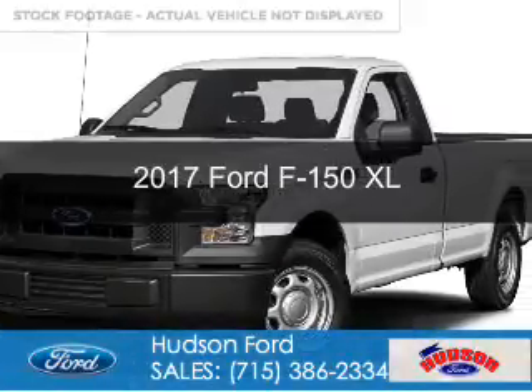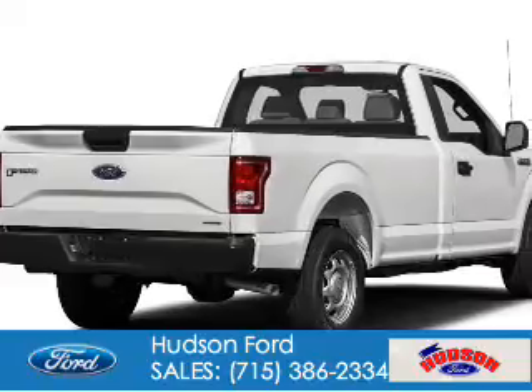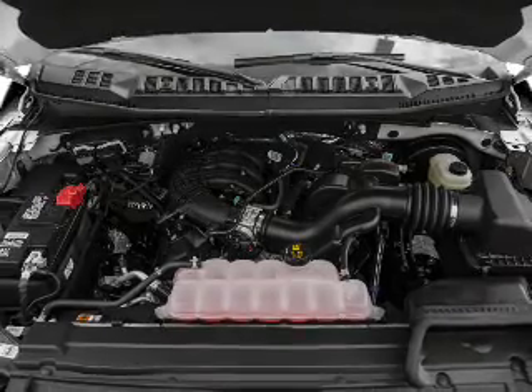This is a new 2017 Ford F-150. It's powered by four-wheel drive, a 3.5-liter six-cylinder engine, and a six-speed automatic transmission.